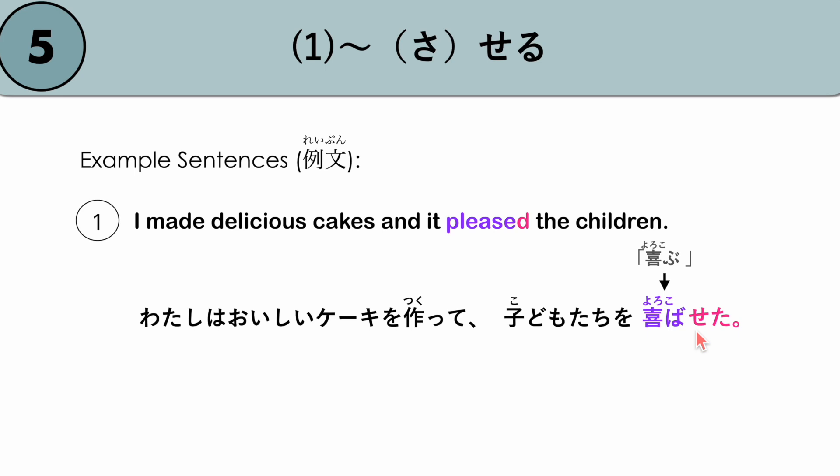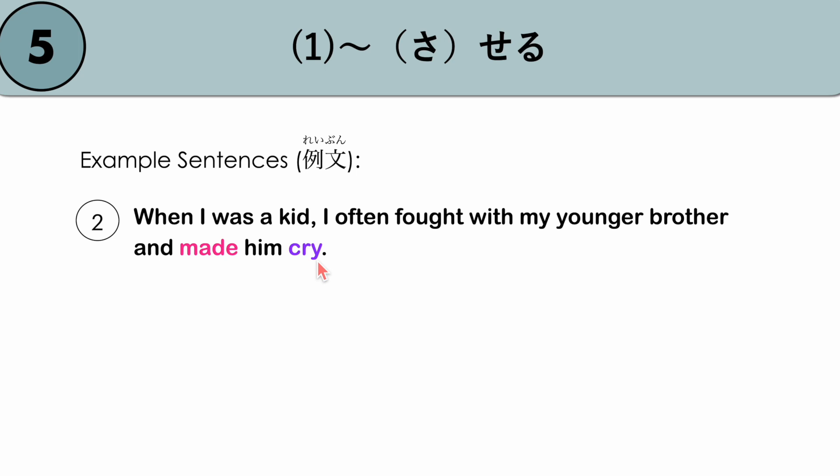Another example: 'When I was a kid, I often fought with my younger brother and made him cry.' KODOMO NO TOKI, WATASHI WA YOKU KODAIGENKA O SHITE, OTOOTO O NAKASEMASHITA. Note: when a noun follows another noun in Japanese there is a change in form. Our verb is NAKU (to cry), so 'to make someone cry' in past form becomes NAKASEMASHITA. KODOMO NO TOKI, WATASHI WA YOKU KODAIGENKA O SHITE, OTOOTO O NAKASEMASHITA.